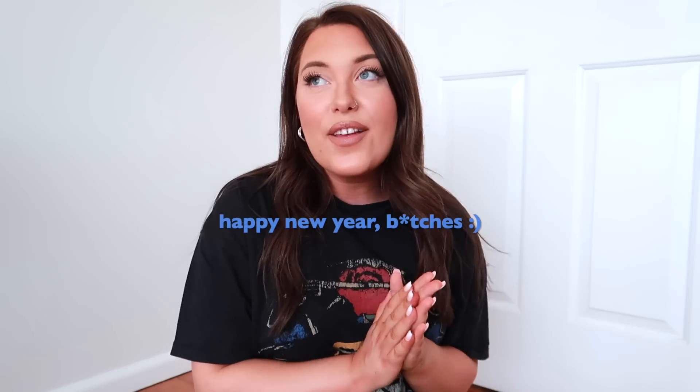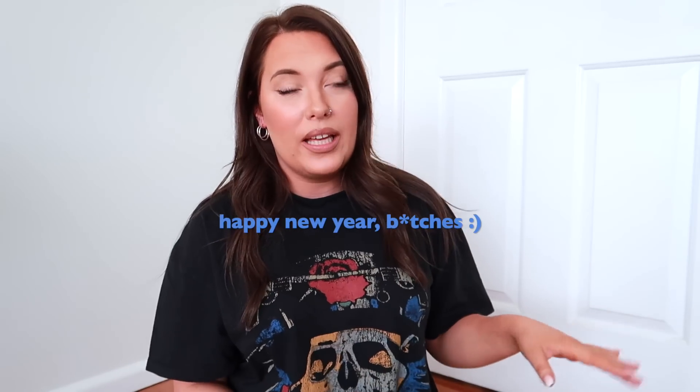Hello! Welcome back to my channel. This is the first video I'm filming in 2023. I'm going to start off the year with a book haul, because what a good way to start the year with a good book haul.